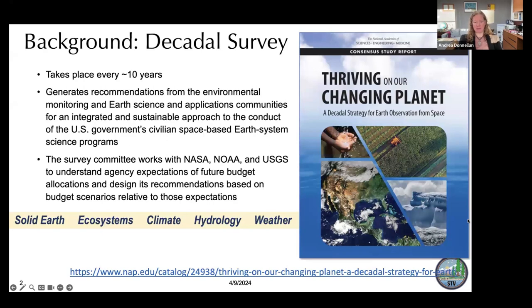The background on this comes from the Decadal Survey, which takes place about every ten years. It's run by the National Research Council and the National Academy of Science, Engineering and Medicine. They generate recommendations from the environmental monitoring and earth science communities, recommending an integrated and sustainable approach to the conduct of the U.S. government's civilian space-based earth system science programs. The committee works with NASA, NOAA, and the U.S. Geological Survey to understand agency expectations, budget allocations, and then designs recommendations within those expectations. The Decadal Survey was divided into science disciplines: solid earth, ecosystems, climate, hydrology, and weather.